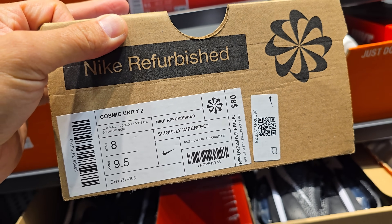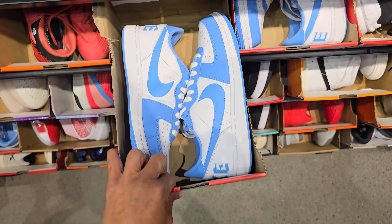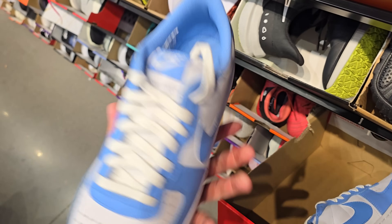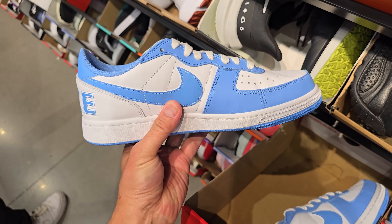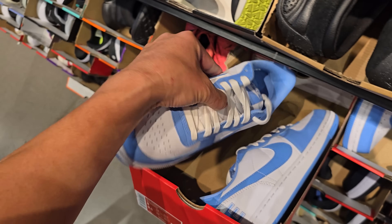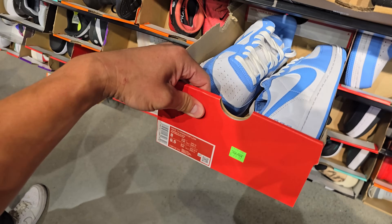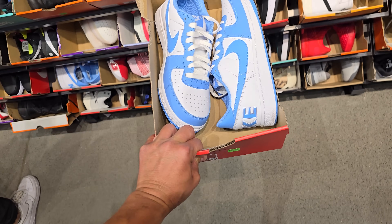Cosmic Unity 2, slightly imperfect, going for $80. You can see these in several sizes. Terminator Lows, that University Blue — pretty dope color, but people are going to be tripping out when they see the back. $80 for these, and then you get that $30 off.